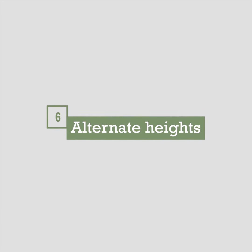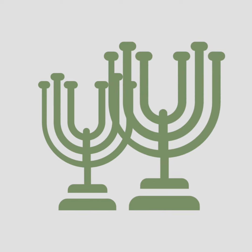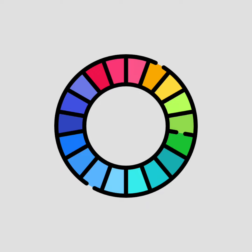Tip 6: Alternate Heights. Let's say you came across a beautiful candle holder. Instead of buying just one, you could buy two, but of different heights. The variety of height adds visual interest and depth. This can be done with width, shapes, textures, or even colors to some extent, of course.